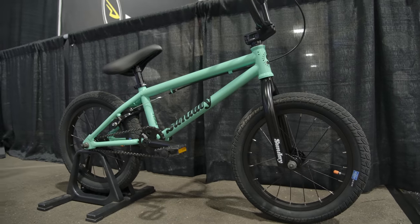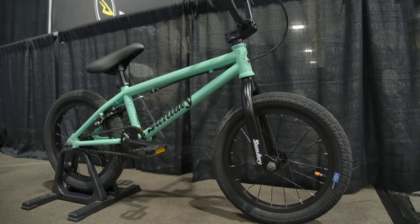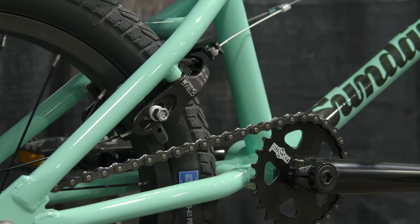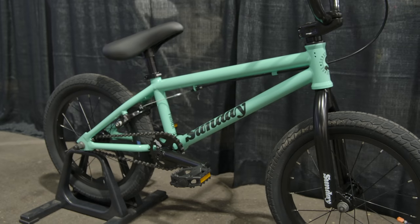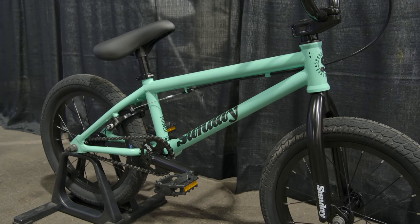And we got a little 16-inch bike here for the little guys. Really nice geometry for the kids to really start getting going on a little BMX bike and start shredding at a nice early age.